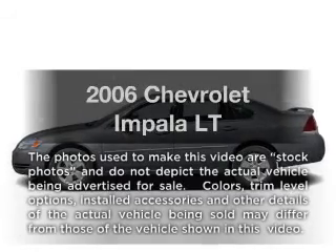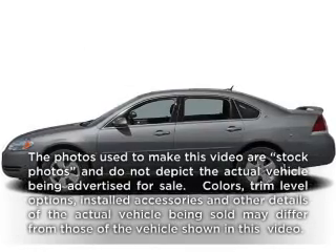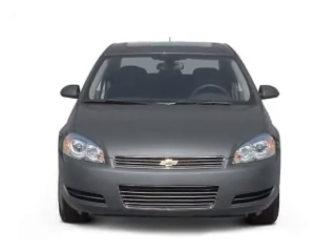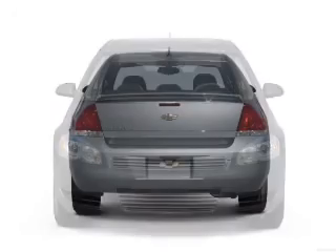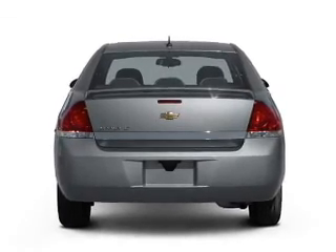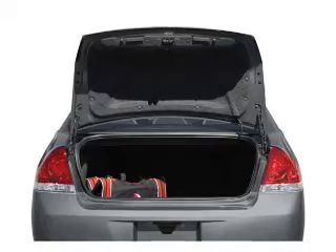Get noticed in this 2006 Chevrolet Impala. Everything you need under one roof with this great vehicle. With a solid six-cylinder engine driven by an automatic transmission, premium wheels lend a distinctive appearance. The anti-lock braking system will keep you safe on the road.